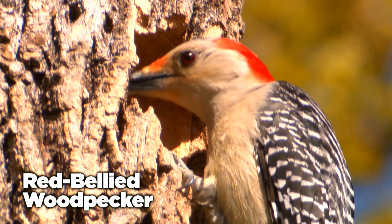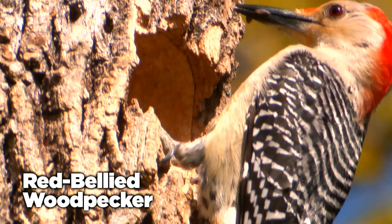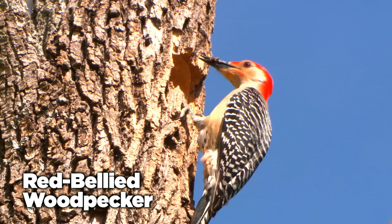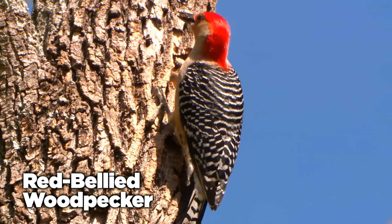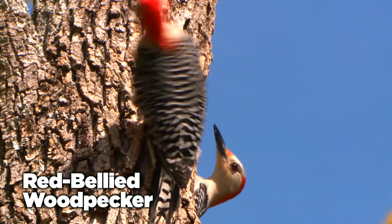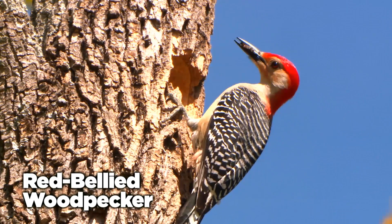Red-bellied woodpeckers are pale, medium-sized birds. Their striking barred black and white backs and gleaming red caps make them an enjoyable sight. Their lower bellies are reddish, but these markings aren't very pronounced. They're common in our state.